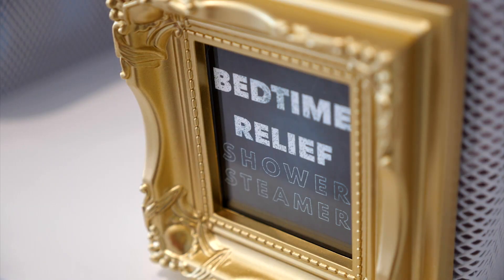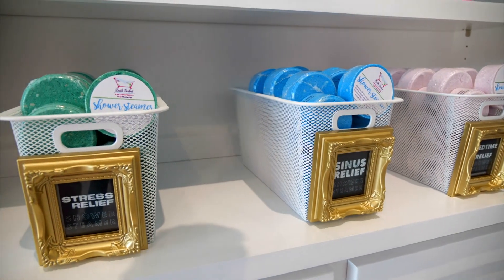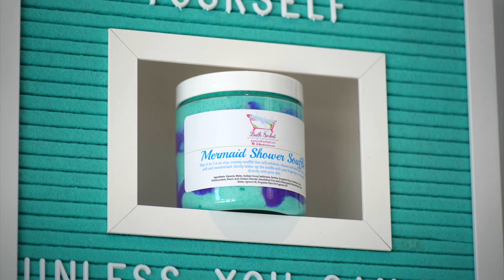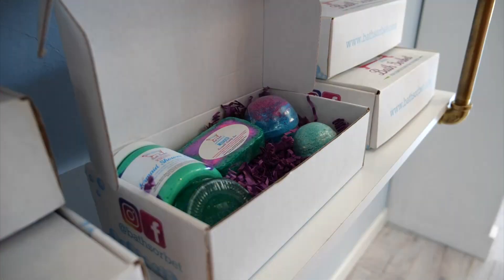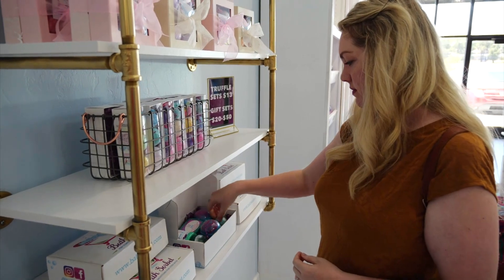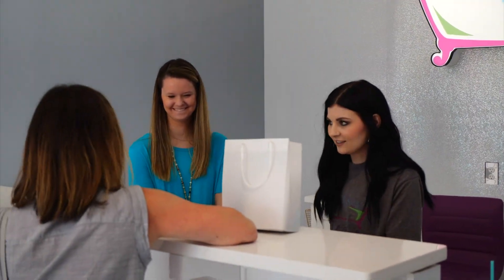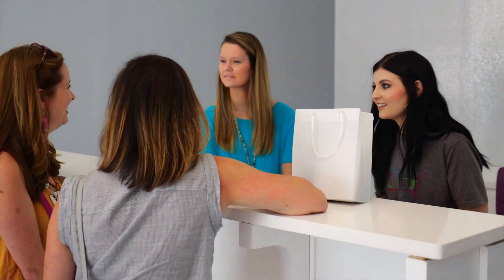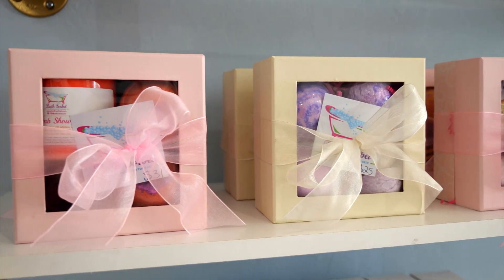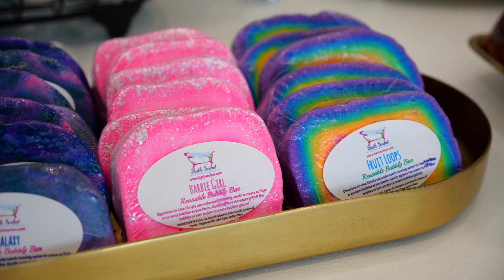I do actually like the shower steamers that you put in your shower — you just put them in the corner and as the shower hits it, it steams up and they're really nice. I like the shower souffle too. I just picked up some of the oatmeal, milk and honey salts — I'm going to try that. If you need a special gift or have an event coming up, you can design your own bath bomb. They have a minimum of 12, but any color, scents, whatever — they'll do it all.